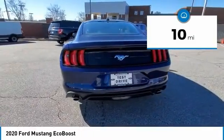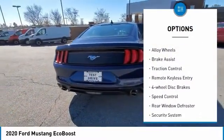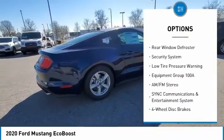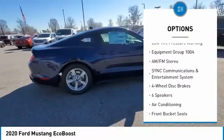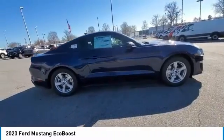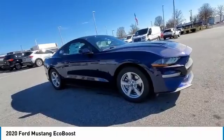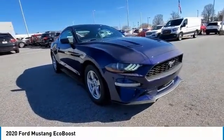Here are some of this vehicle's great options: electronic stability control, alloy wheels, brake assist, traction control, remote keyless entry, four-wheel disc brakes, speed control, rear window defroster, security system, and low tire pressure warning.